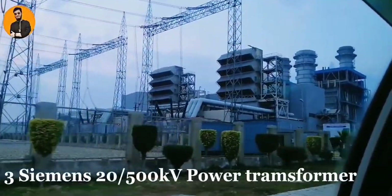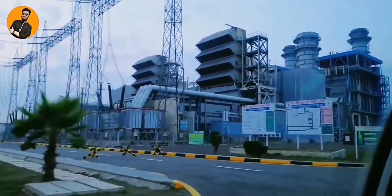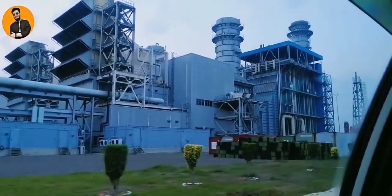The switchyard comprises a one-and-a-half bus bar scheme, and we have three main transformers whose manufacturer is Siemens. Let's have a look at the site from different angles.